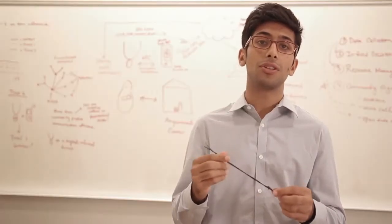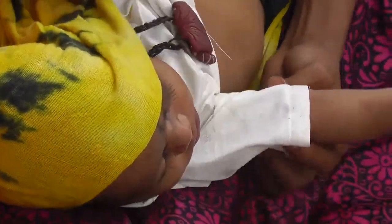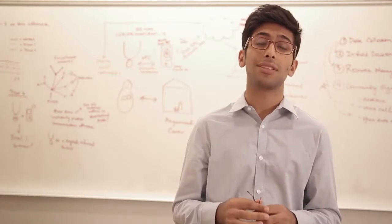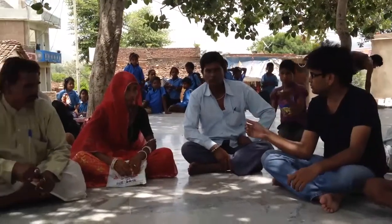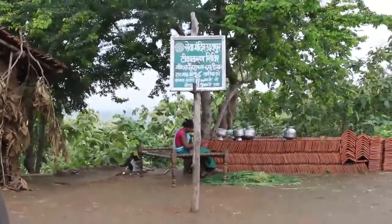The necklace is more than just a medical record. The black thread is to protect the child from evil eye, or nazar, and many children in these communities already wear similar necklaces. For us to scale, we have to think about sustainability and acceptability, and we're working with the Ministry of Health in the state of Rajasthan, India.